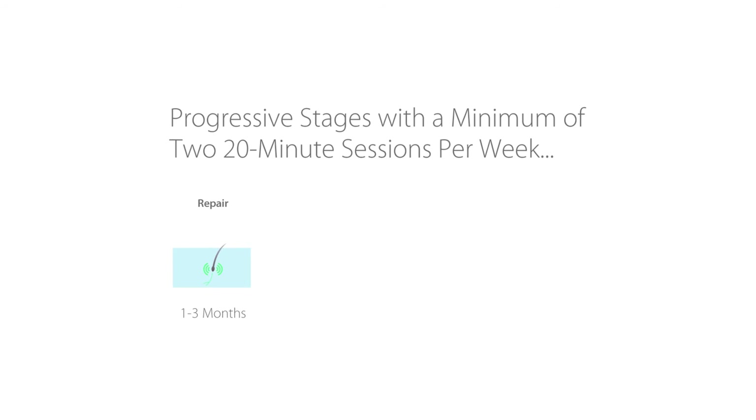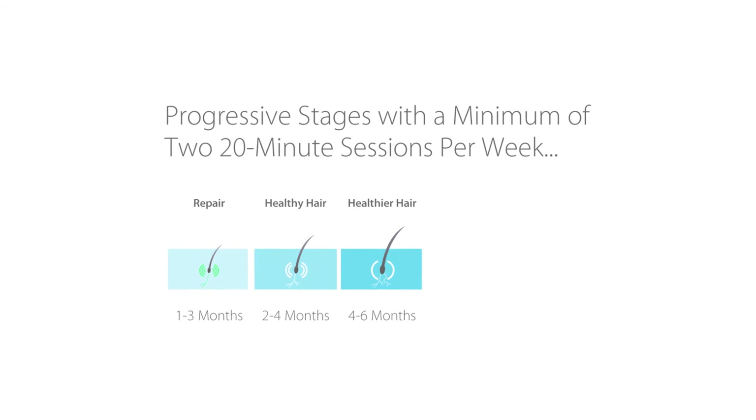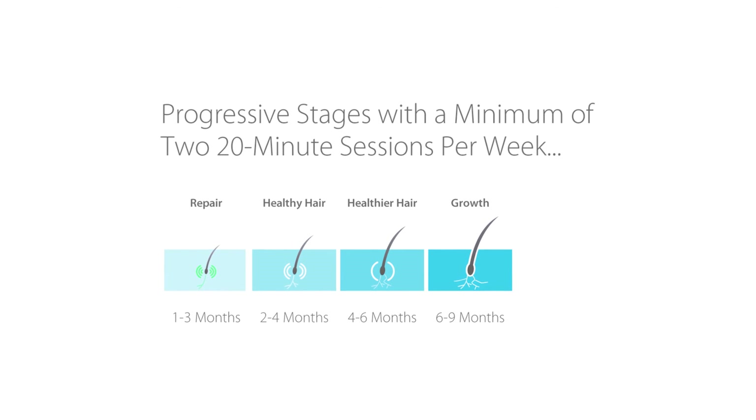I have found the Theradome helpful for reversing hair loss mainly in androgenetic alopecia patients, which is the majority of cases. Other groups where I've seen it very effective include cancer patients, patients who have lost hair from crash dieting, patients who have been ill for some time, and patients with traction alopecia. I recommend it foremost because it works and it's user friendly. Patients typically see results at around the four to six month mark, with continued results as long as they use the device.